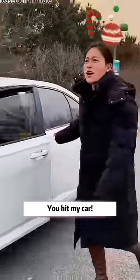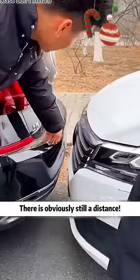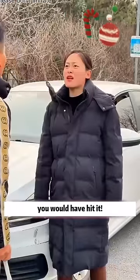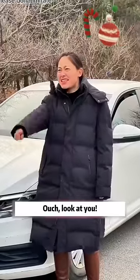Don't go, you hit my car! Did I hit it? There is obviously still a distance. If I hadn't called you, you would have hit it. Even if you don't shout, I can't hit your car. Look at you!